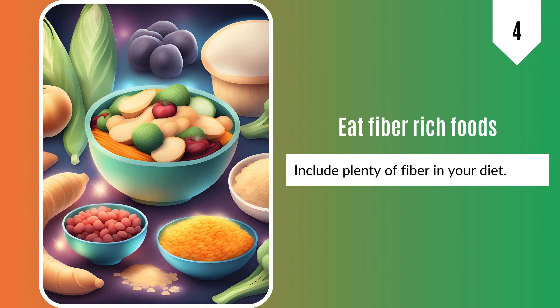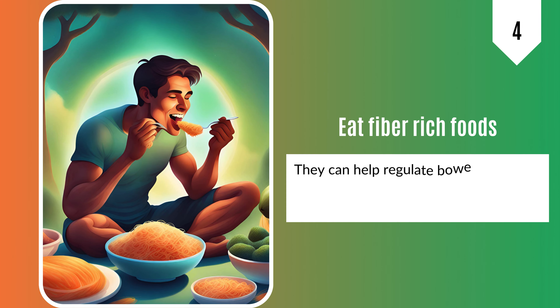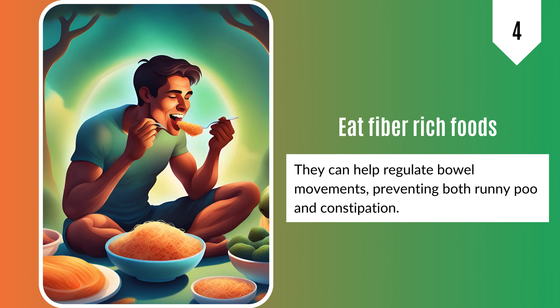4. Include plenty of fiber in your diet. They can help regulate bowel movements, preventing both runny poo and constipation.